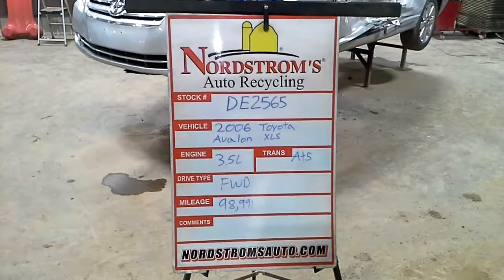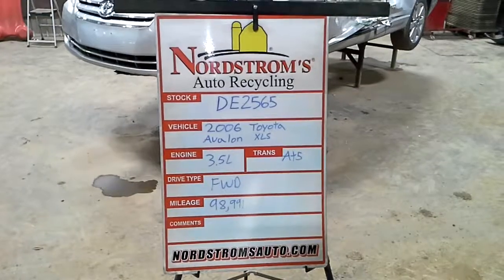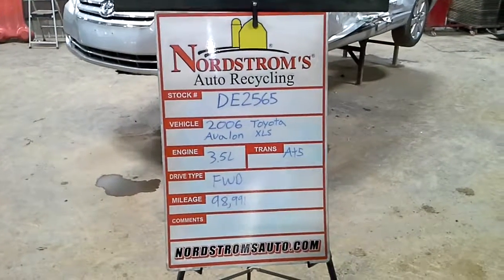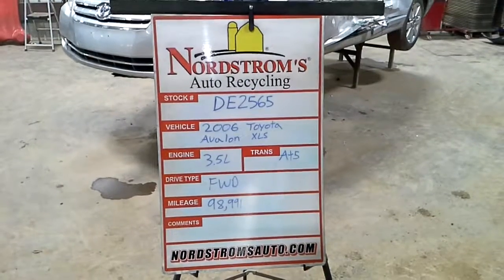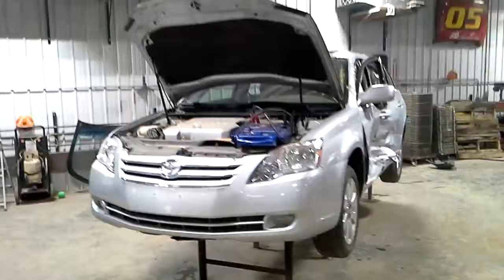Stock number DE2565, 2006 Toyota Avalon with the XLS package. Has a 3.5 liter automatic 5-speed, front wheel drive at 98,991 miles. Silver in color.